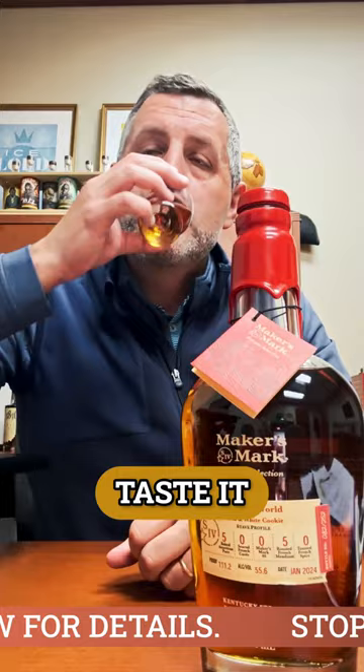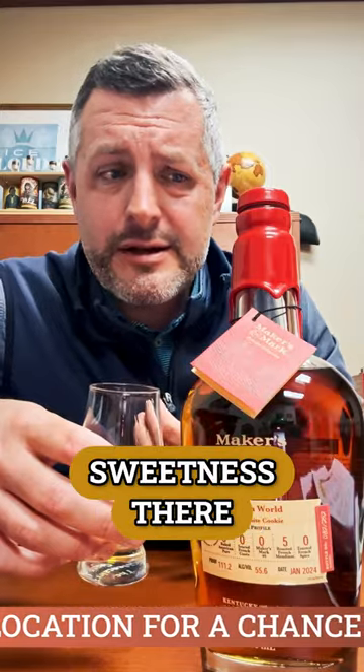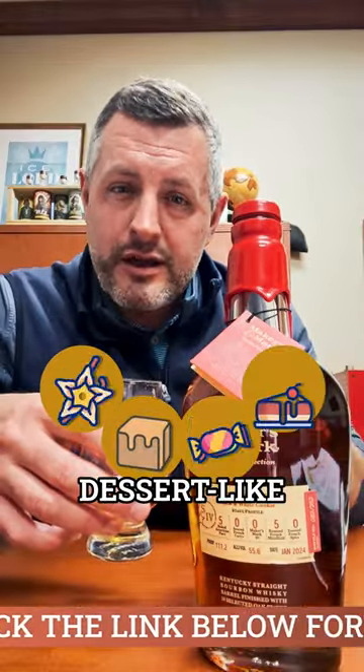When you taste it, I love it. It's 111 proof but it's not hot at all. There's a depth and a sweetness there — cinnamon, baking spice — but you get that combination of the vanilla and the caramel and the toffee and the kind of dessert-like qualities. Chocolate, spice, richer, darker confectionery flavors as well. It's really got both going on. That's why we call it the Black and White Cookie.